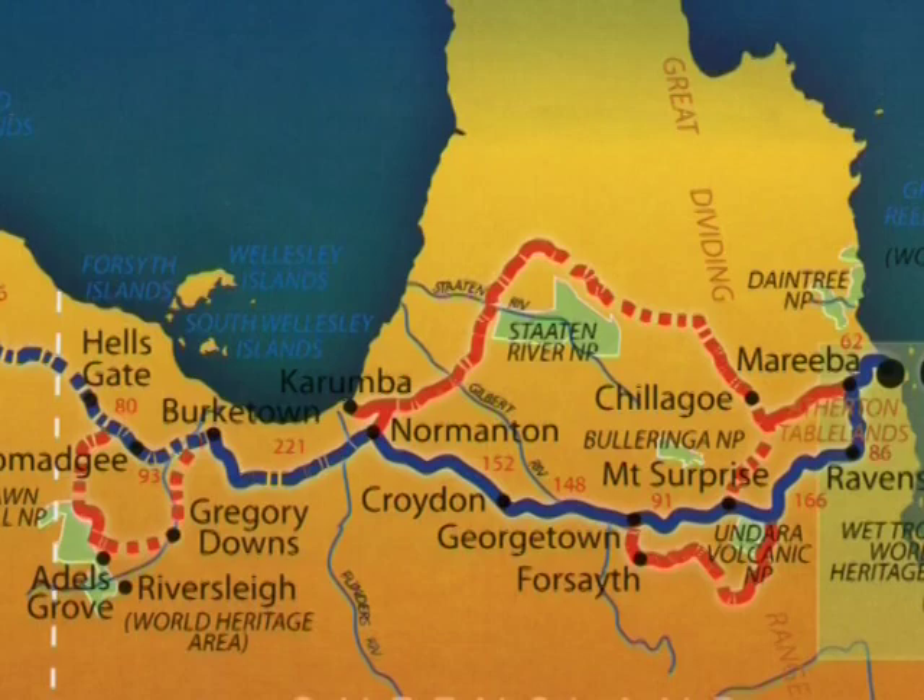This view is a roadside billboard of our travel along the Savannah Way, showing most of our stop-off points: Chilligo, Mount Surprise, through Georgetown and Croydon, Normanton, to the Gulf at Karumba, and onwards beyond to the southwest in the region of Gregory Downs and Vaughan Hill.